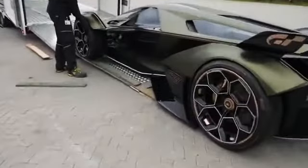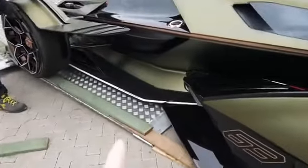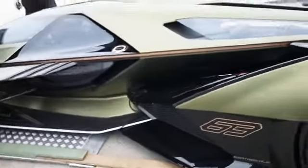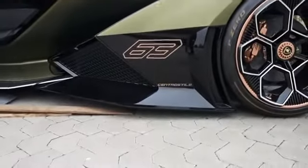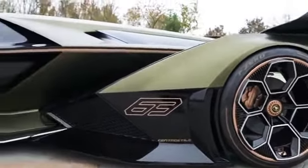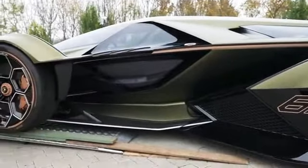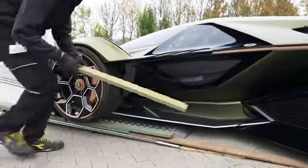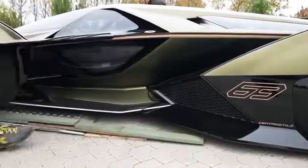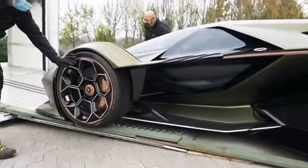Look how careful they have to be — it comes off 10 centimeters at a time. It is super low to the ground and there's only one of these in the world, so they have to be super, super careful. The boards go in every few seconds and something needs to be moved constantly.